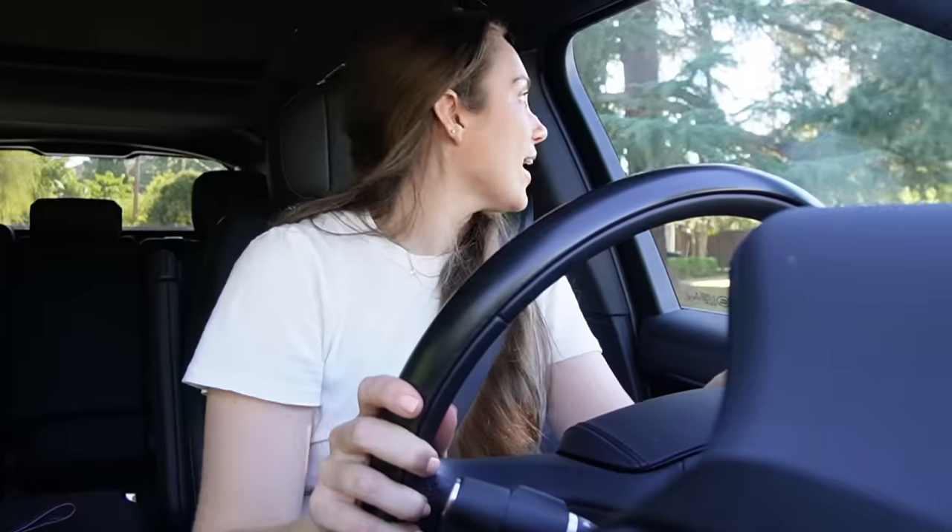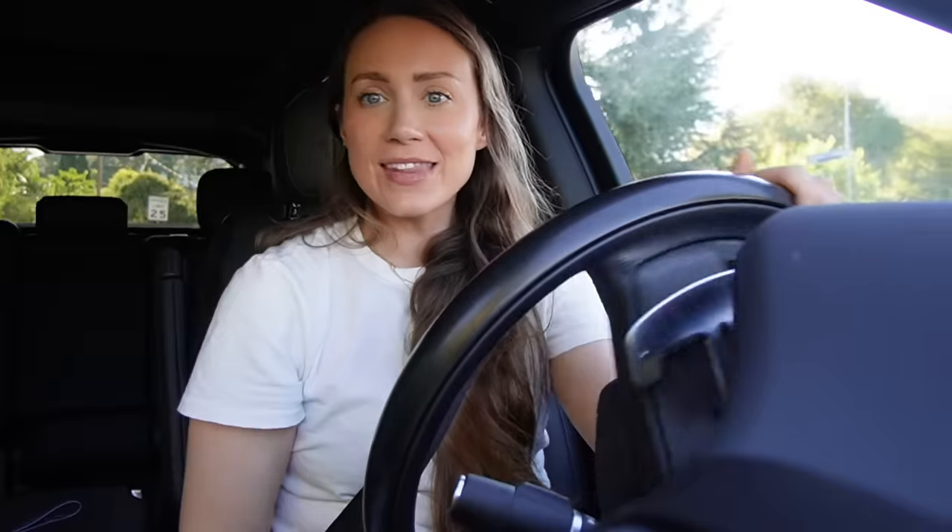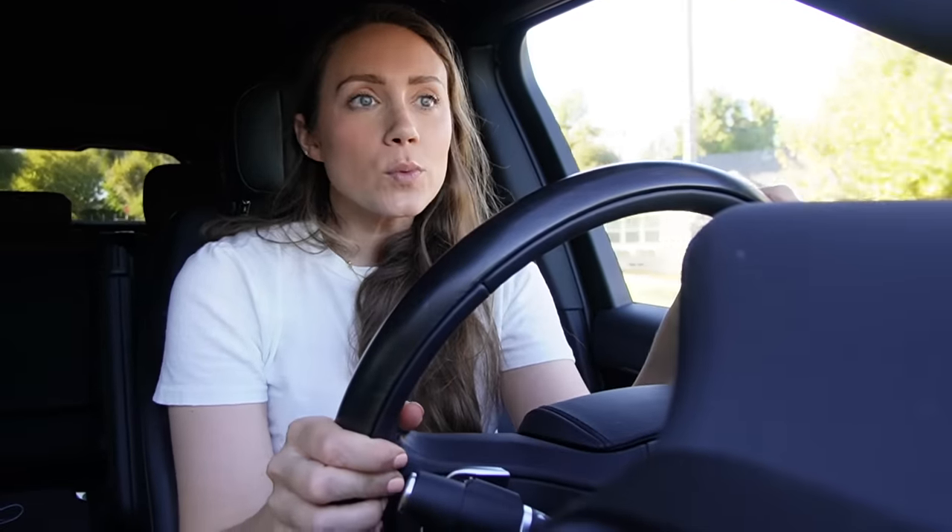Let's run to HomeGoods to see some rugs and other little decor items. Yesterday was Halloween — if you were curious if we got some trick-or-treaters, the answer is yes, we did. We were very excited about it.